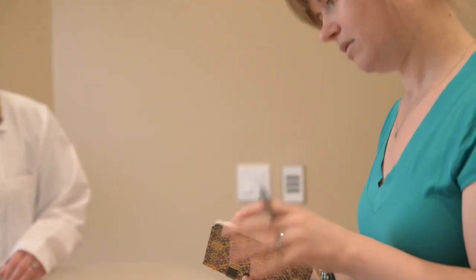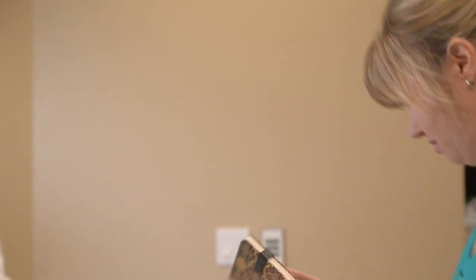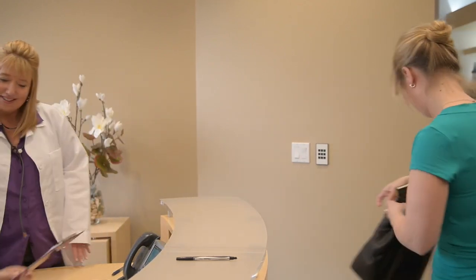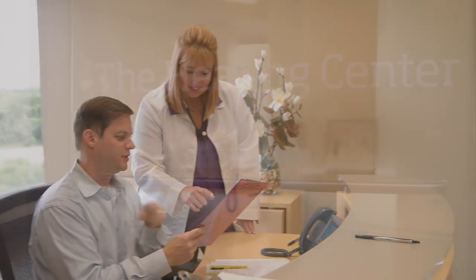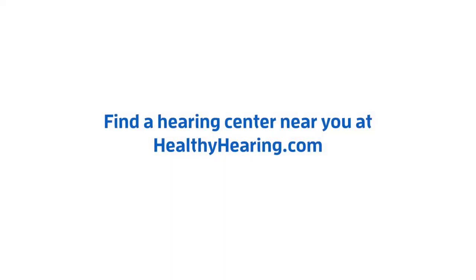Today's hearing aids are absolutely amazing, but they aren't miracles. It's important to understand what you can realistically expect. A complete hearing evaluation is a painless and easy way to help take care of your health. Having your hearing tested is the first step to improved communication with your loved ones, and it will give you the information you need to proceed forward with better hearing. Untreated hearing loss can cause serious decline in quality of life. You may have hearing loss and not even realize it — so don't put it off another day. Please call today to schedule an appointment to get your hearing tested.